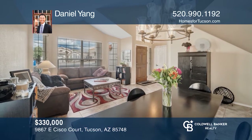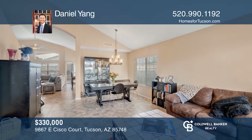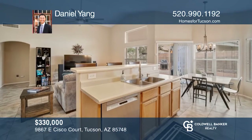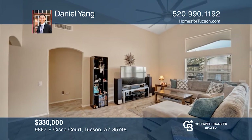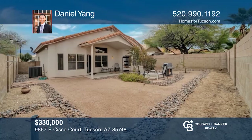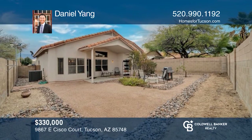East Tucson welcomes you to this beautiful home on a cul-de-sac with five bedrooms, two-and-a-half baths, and 2,331 square feet of livable space. Enjoy tile flooring throughout the downstairs and carpet upstairs, an open kitchen, a family room with high ceilings, and a covered rear patio. Hear all the details when you tour with Daniel Yang.